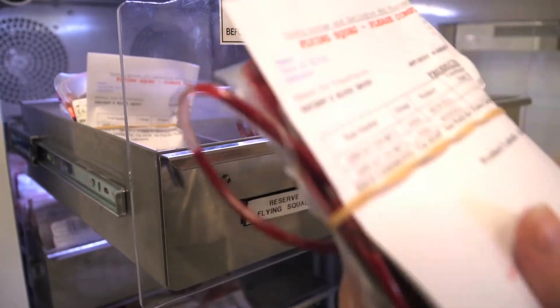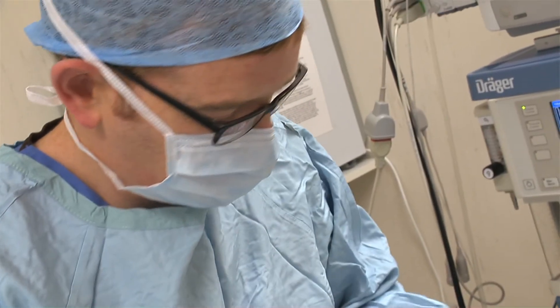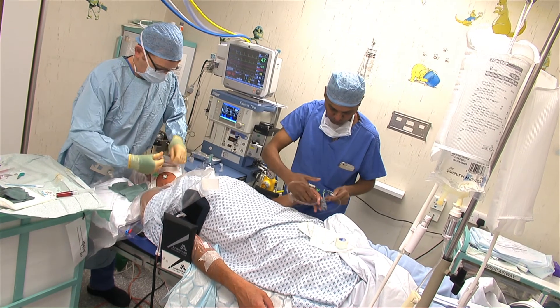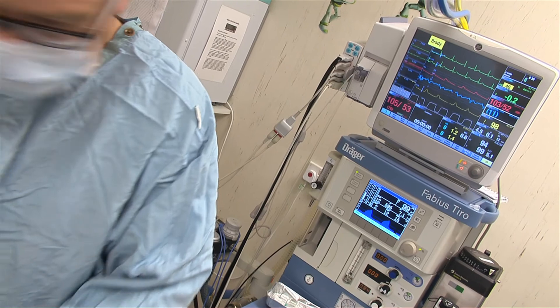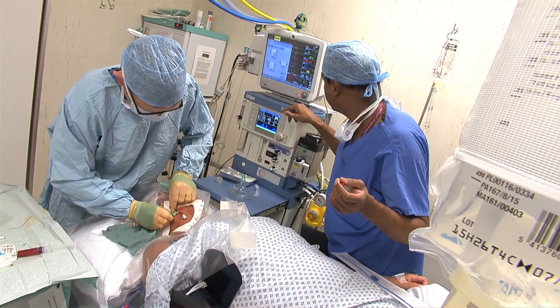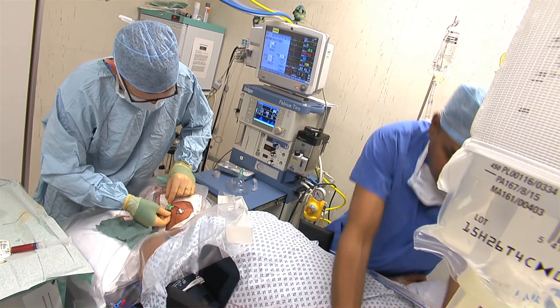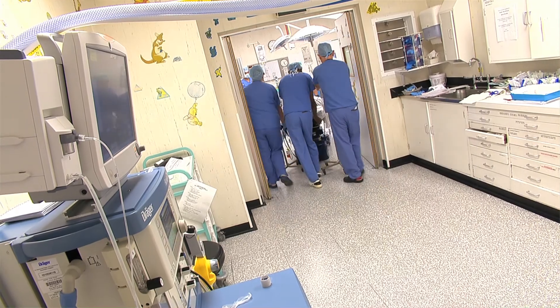You do get quite a big adrenaline kick when they first activate a major hemorrhage protocol — which is what we call it when we have severe bleeds — because you've got to get a lot of things organized in a very short space of time. And then there's lots of communication with the theatres or the doctors. That's nice because you get a conversation going, you keep pace with them, and when it's finished you like to think that the patient survived because you've done a good job and worked as a team.